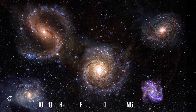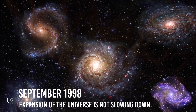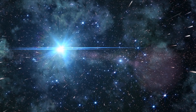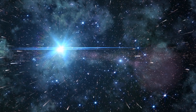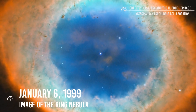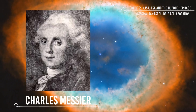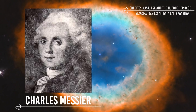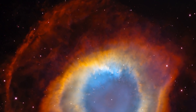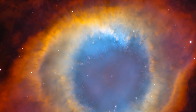September 1998: Astronomers using Hubble published the first evidence that the expansion of the universe is not slowing down as expected, but accelerating. The results were based on distance measurements to supernovae located so far away that they allowed astronomers to determine the expansion rate of the universe. January 6, 1999: Hubble released an image of the Ring Nebula, discovered by French astronomer Charles Messier over 200 years ago and catalogued as Messier 57. This planetary nebula is a cylinder of gas seen almost end-on, produced by a dying star shedding its outer layers.